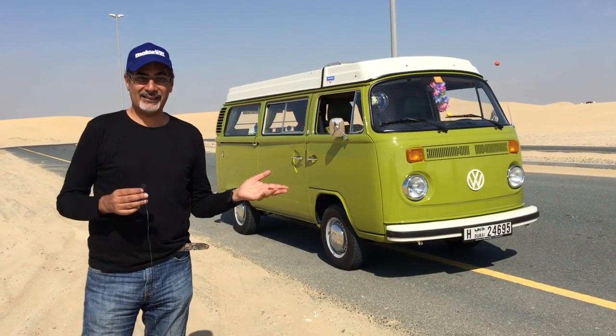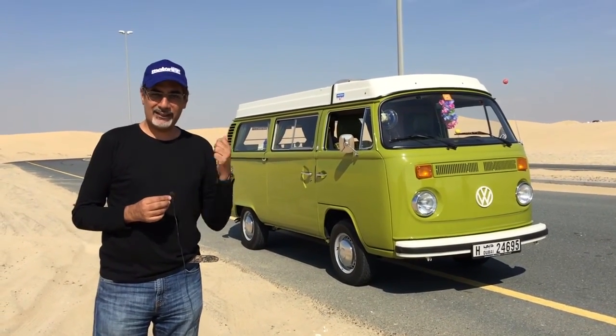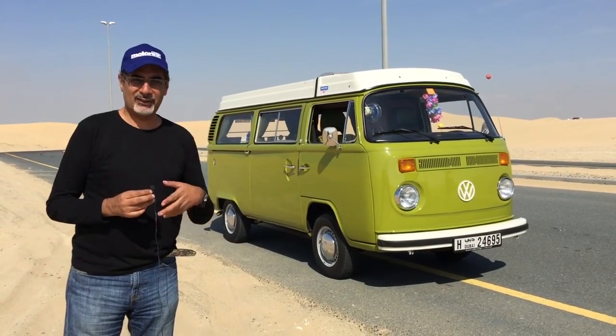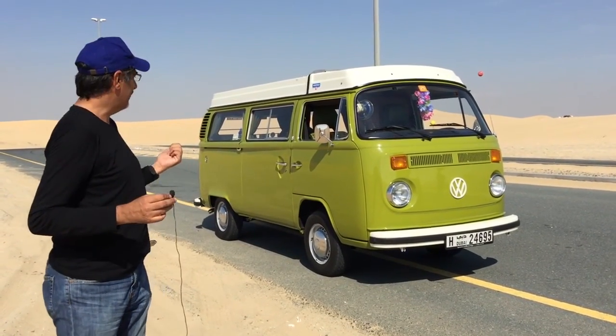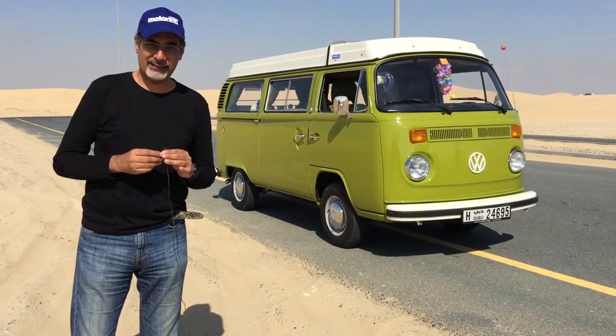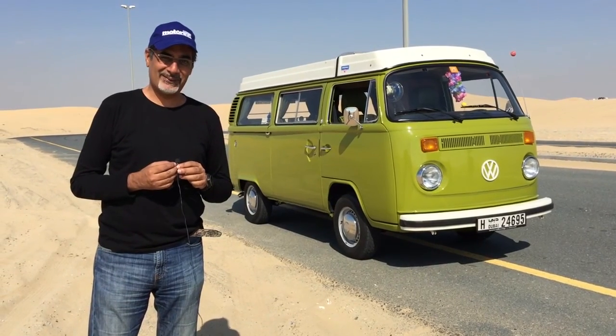Hi, Shazad Shek, Motoring Middle East, and we're here in the desert and we've got a van. Check this out. A Volkswagen Type 2, 1978 this one. Call it a combi, call it a camper van, call it a Volkswagen bus. This one is a Westfalia because they have the camping equipment and the caravan-y type stuff inside. We're going to have a look at this one. We've also got something else here to look at as well.